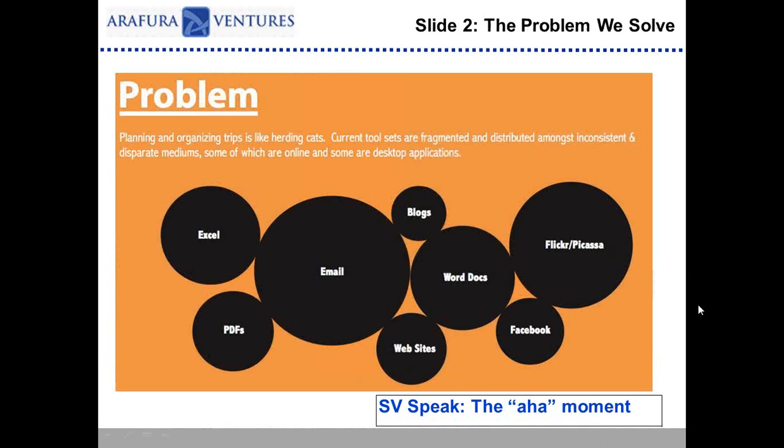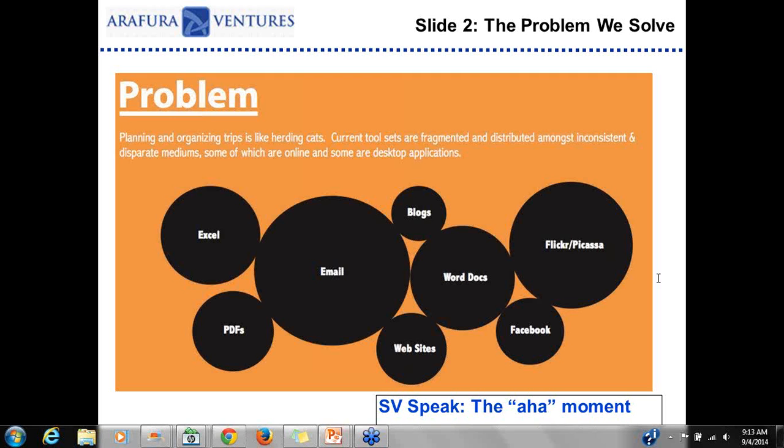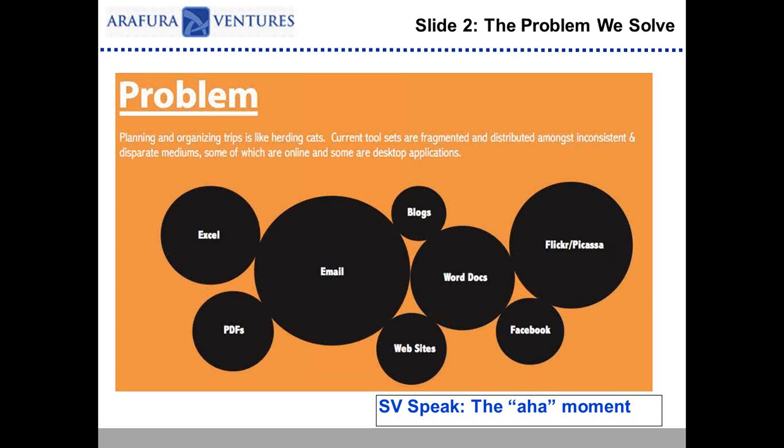The next slide — keep it really simple — is the problem we solve. There are often multiple problems, but I don't think you want to start talking about the long history of how you came up with the problem. Just state the problem simply, and keep it to one problem. I always think of it as the 'aha moment' — oh, that makes perfect sense, I have that problem. If you can assimilate the problem to a real-world scenario, that makes sense. Just a really simple slide, no complications — know there are 10 problems but focus on the core one.